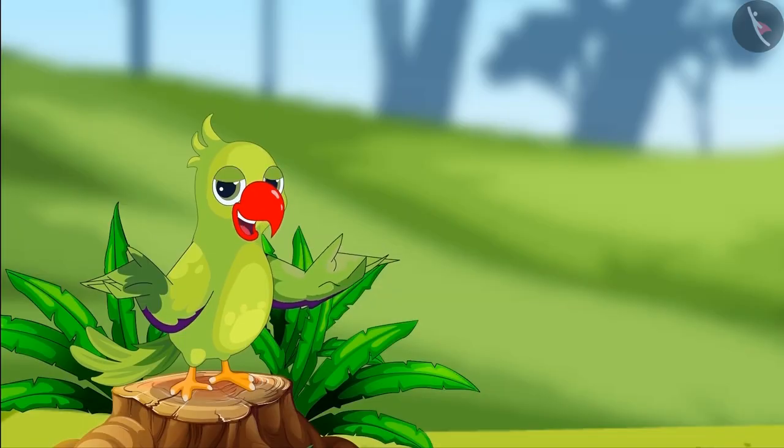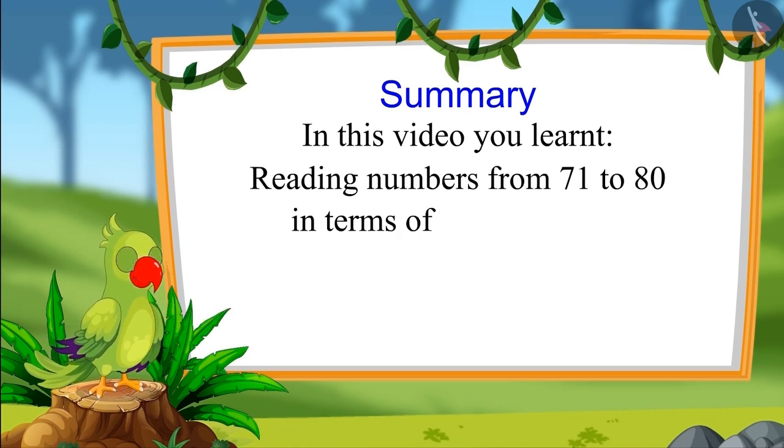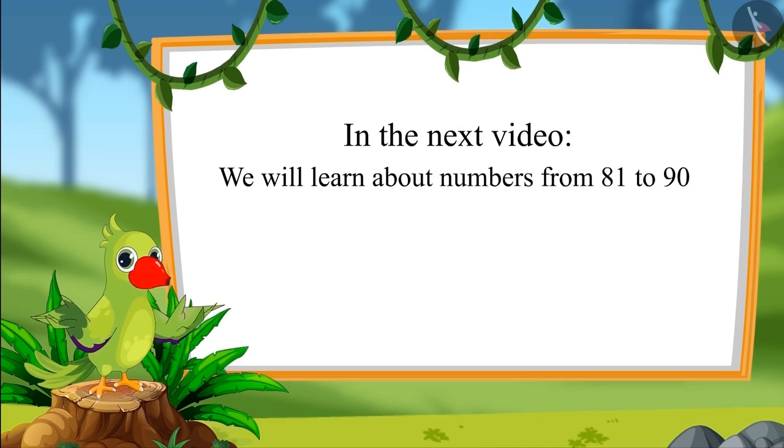So children, that is all for today. In this video, you learned how to read numbers from 71 to 80 in terms of 1s and 10s. In the next video, we will learn about numbers from 81 to 90. Until then, bye children.